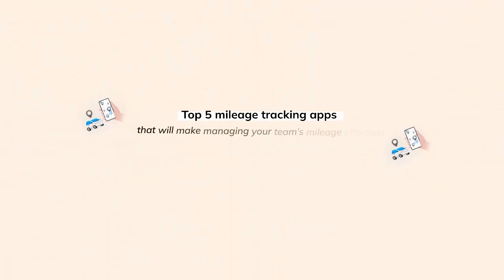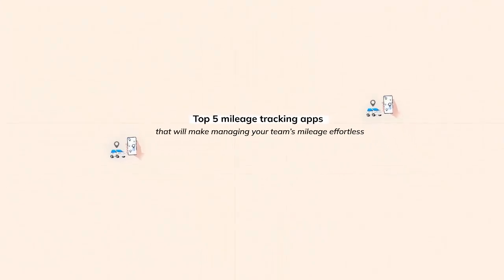In today's video, we're breaking down the top five mileage tracking apps that will make managing your team's mileage effortless. We'll compare their features, pros and cons, and pricing so you can make an informed decision and find the right tool for your business.